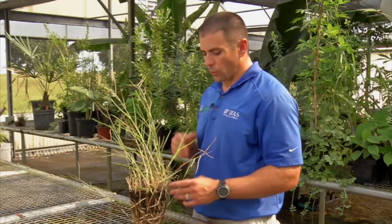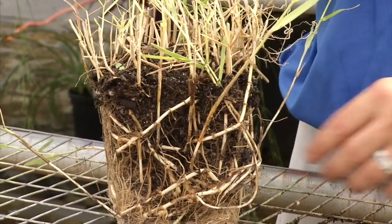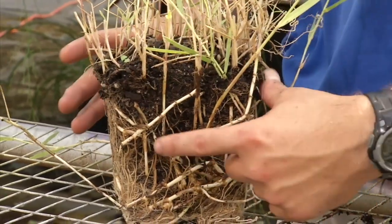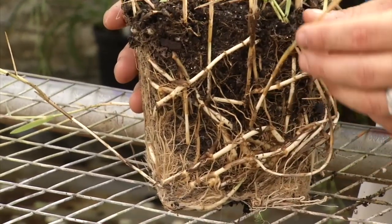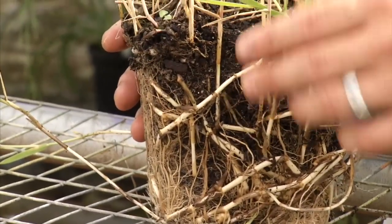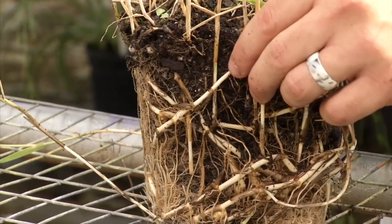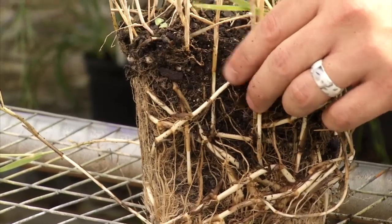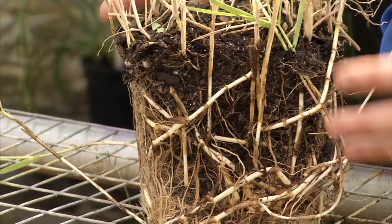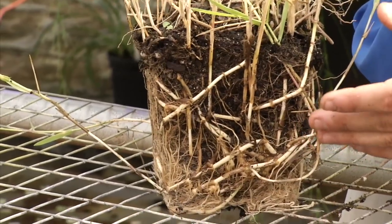Torpedo grass spreads primarily through rhizomes — vegetatively. It has thick, deep rhizomes; you can see these thick white roots here and that's how it's spreading. The top shoot comes off these rhizomes, which can go many feet in all different directions. This is one reason it's so difficult to control, because torpedo grass can often have more biomass and root mass underground than above ground.